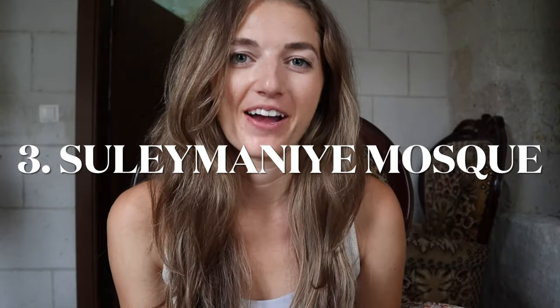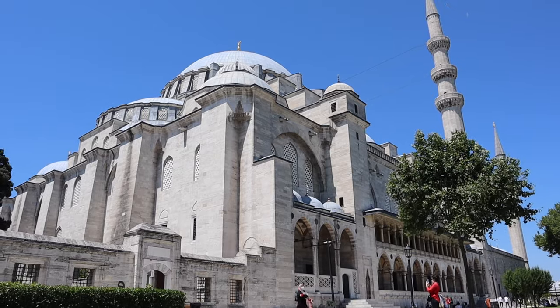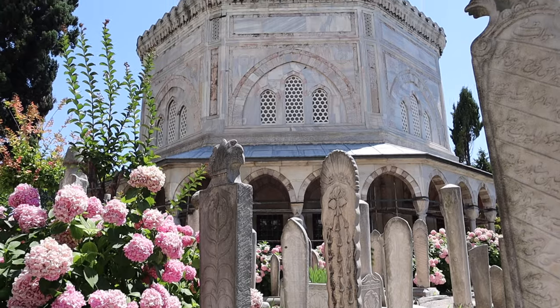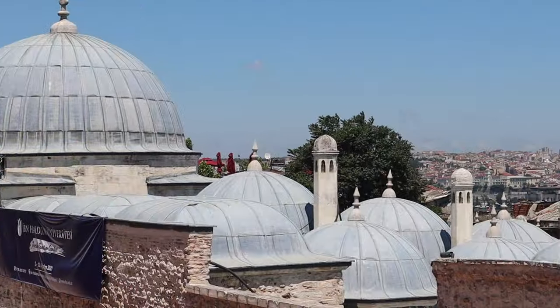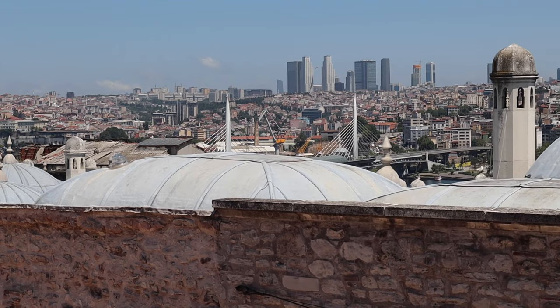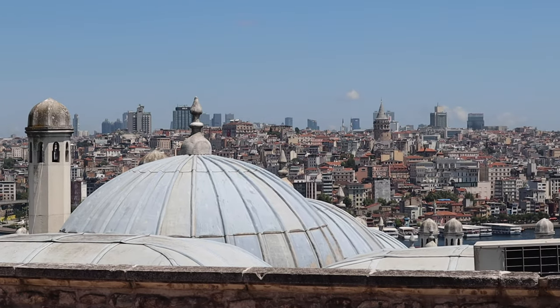Number three is the Süleymaniye Mosque. This mosque is an Ottoman imperial mosque dating back to 1550. For 462 years it was the largest mosque in the city and now today it is one of the best known sites in Istanbul. From its location on the third hill it commands an extensive view of the city around the Golden Horn.